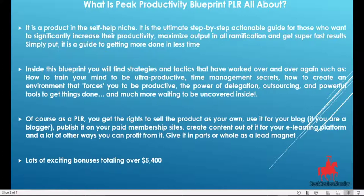This is a product in the self-help niche. It is the ultimate step-by-step actionable guide for those who want to significantly increase their productivity, maximize output in all ramifications, and get super fast results. Simply put, it is a guide to getting more things done in less time.